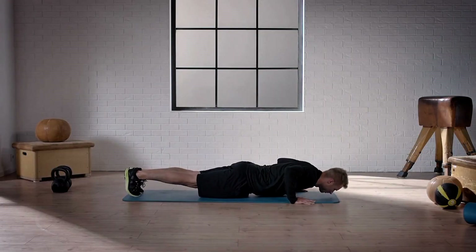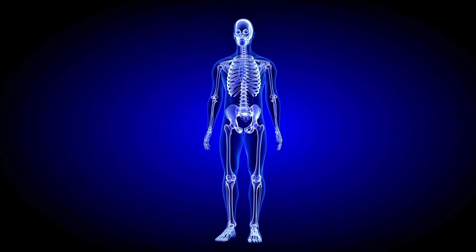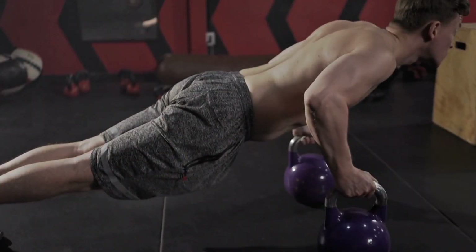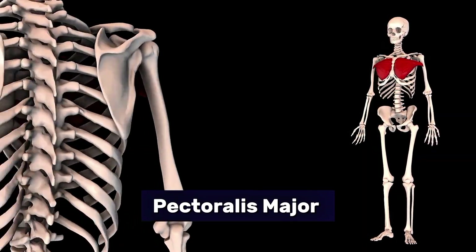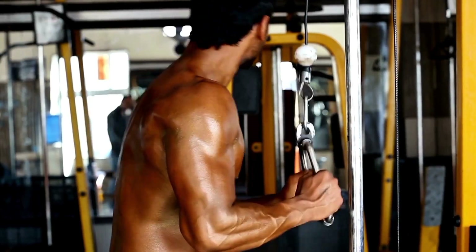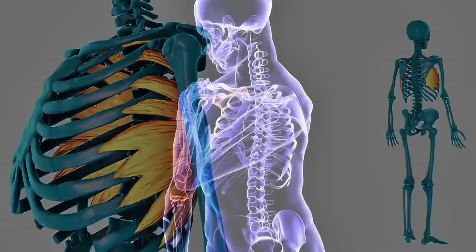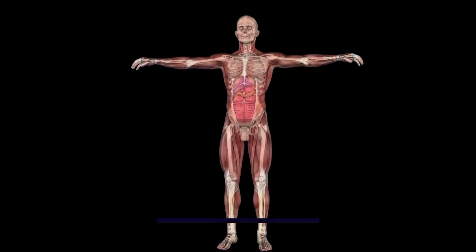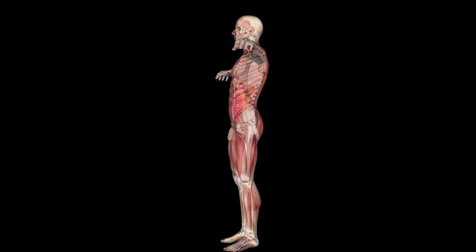Let's start with basics. A proper push-up is a compound closed-chain bodyweight movement. That means multiple joints and muscle groups are involved, making it highly functional. The primary movers in a push-up include pectoralis major — the main chest muscle — triceps brachii, particularly the long head, anterior deltoids at the front of your shoulder, serratus anterior which stabilizes the shoulder blade, and core muscles including rectus abdominis and transverse abdominis.